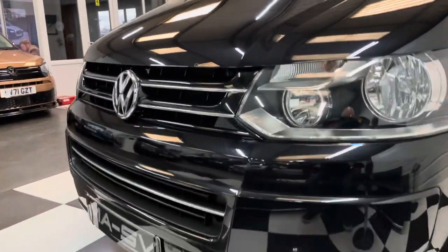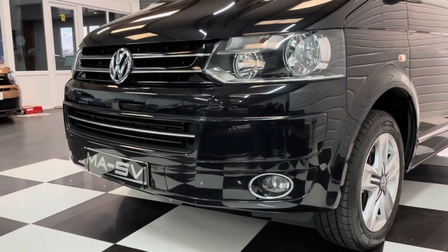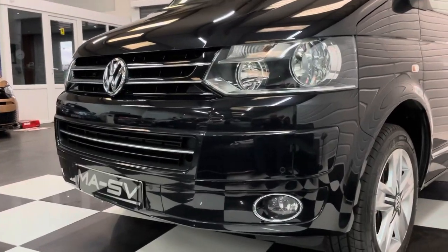It's done 90,000 miles which sounds a lot, but it has got a full service history and I'll show you around the condition because it genuinely looks like it's done half the mileage.